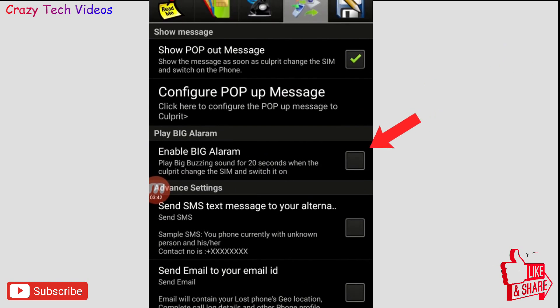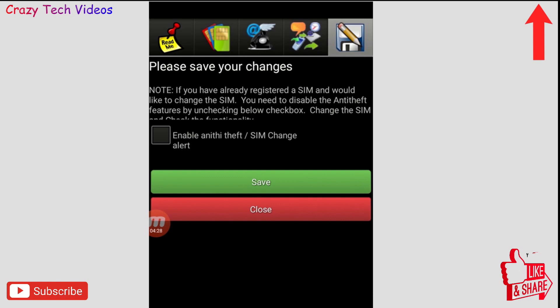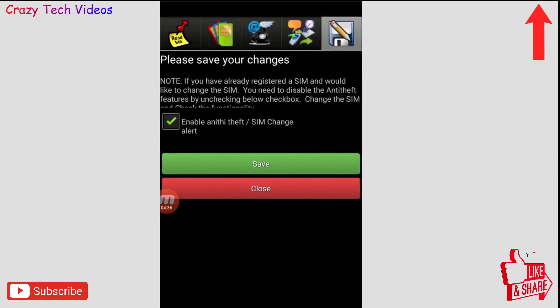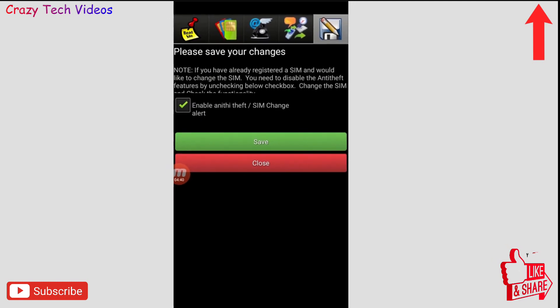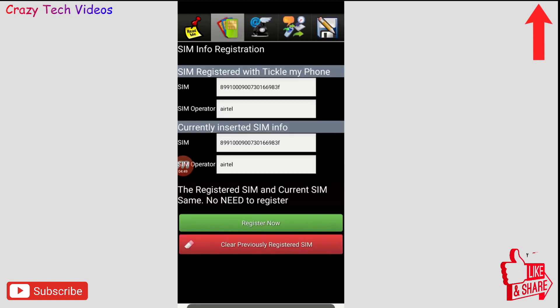Whoever has stolen your phone — when they insert their SIM — they will see this pop-up message with your phone number, address, and email so they can contact you and return the phone. There is also a big 20-second alarm that automatically sounds when someone puts in a new SIM. You can also enable sending text messages to an alternative number, and you'll receive an alert showing which phone number is now being used in your phone.